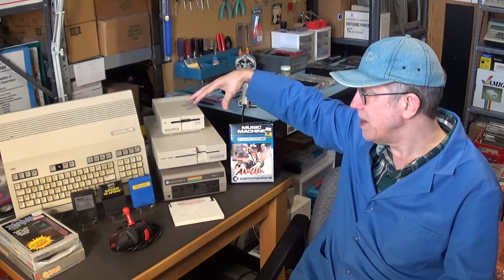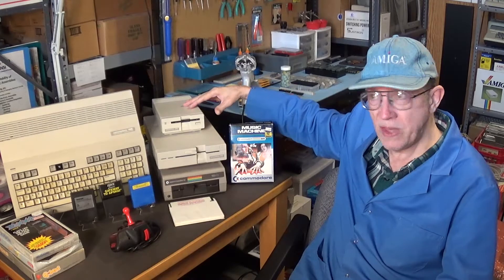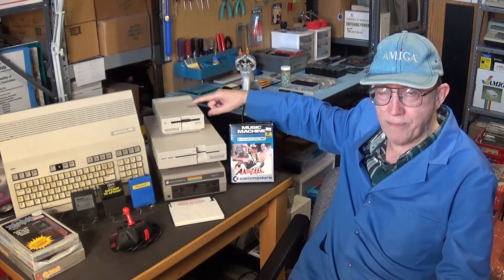Even ones that are untested or sold for parts are averaging between $250 and $350. These drives are highly sought after.